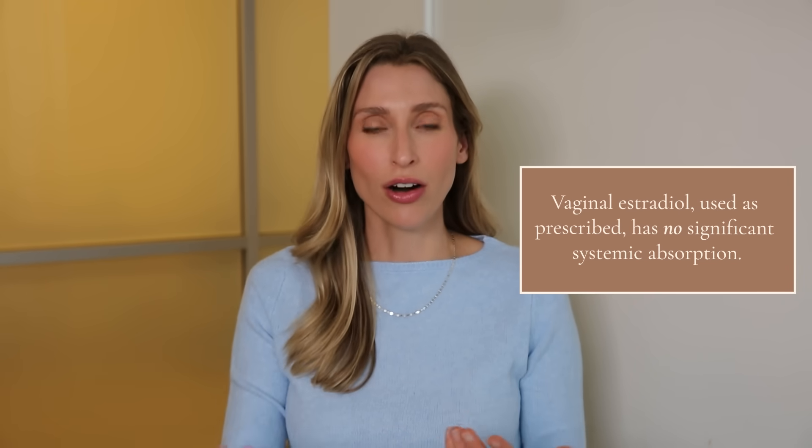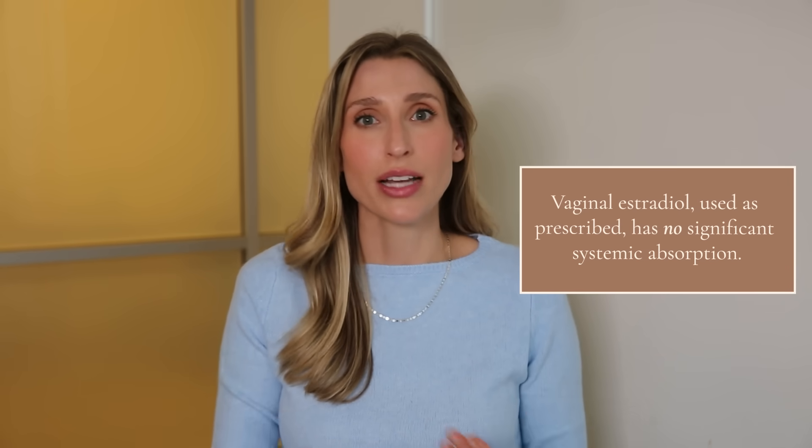A common question is whether topical estrogen causes systemic absorption. This can vary based on the compound, but prescription vaginal estradiol when applied as directed shows no signs of systemic absorption — even when applied to a mucosal surface that is much thinner and more absorptive than regular skin. We extrapolate that applying small amounts of topical estriol, which is weaker than estradiol, to small areas of facial skin should not result in systemic absorption either.